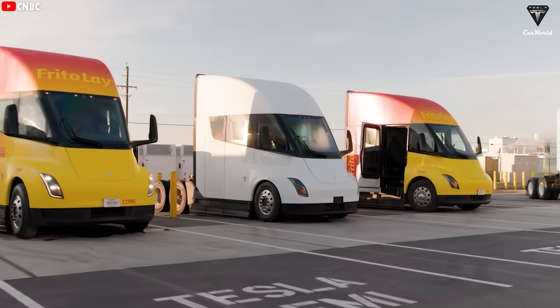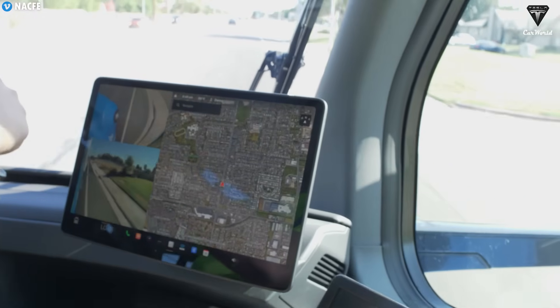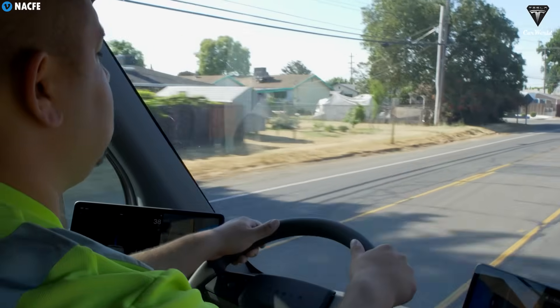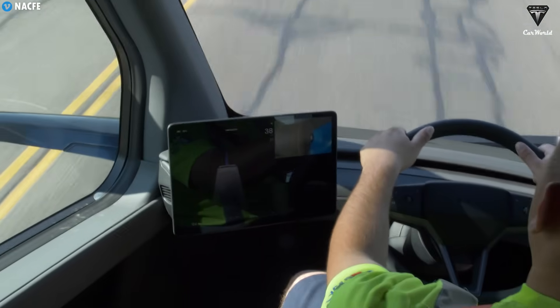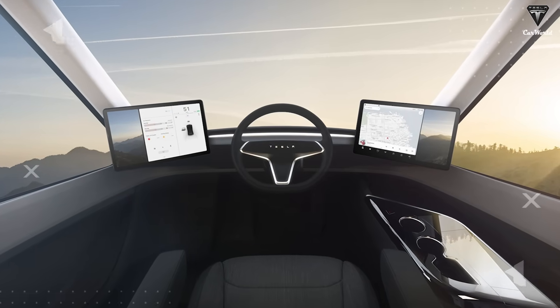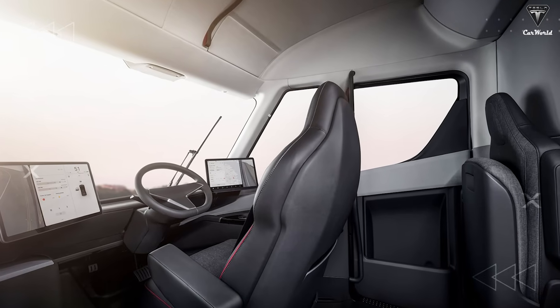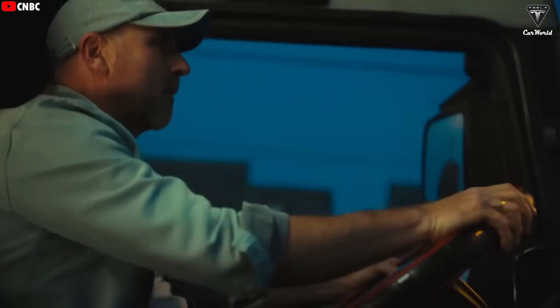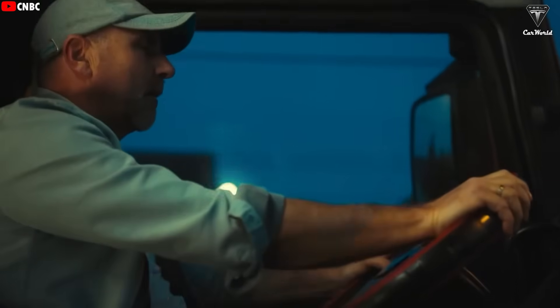One new feature we do know about is the addition of drop glass. The driver's seat in the Tesla Semi is centered, and the cameras do a great job minimizing blind spots. But when drivers need to interact with things like gates or checkpoints, it's not exactly convenient to open the entire cabin door just to talk to someone or hand over documents. The new drop glass — likely a lowerable side window — should solve that problem and make real-world trucking a lot smoother.